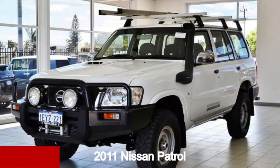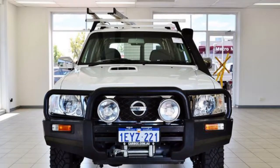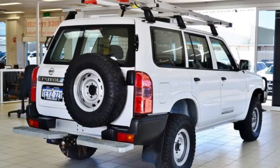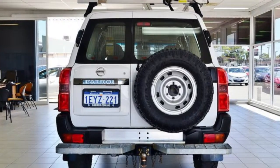Check out this 2011 Nissan Patrol. This Patrol has a reliable 3 litre engine and a smooth shifting automatic transmission. The attractive white exterior is complemented by its stylish interior.